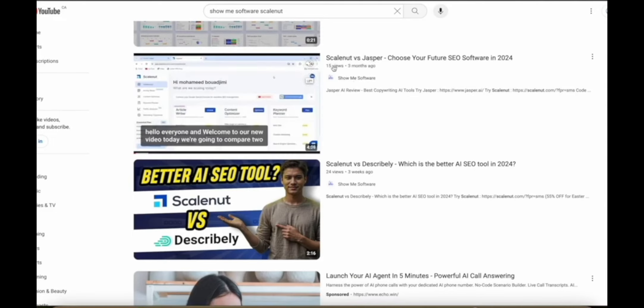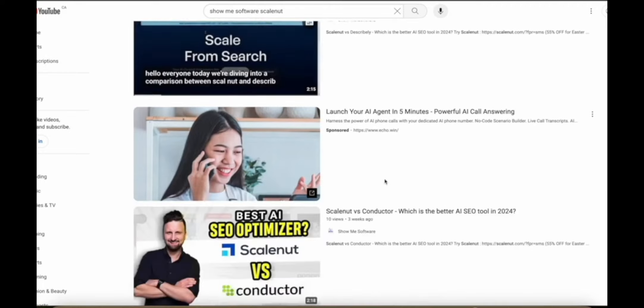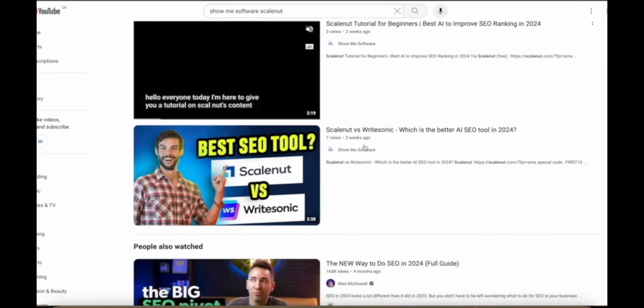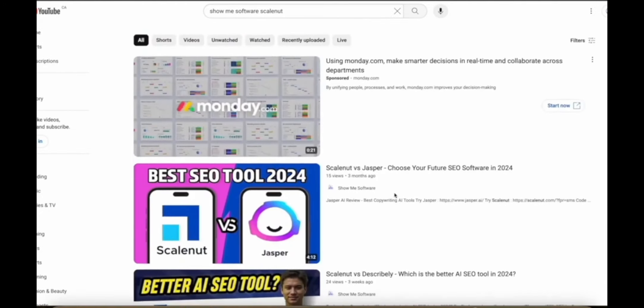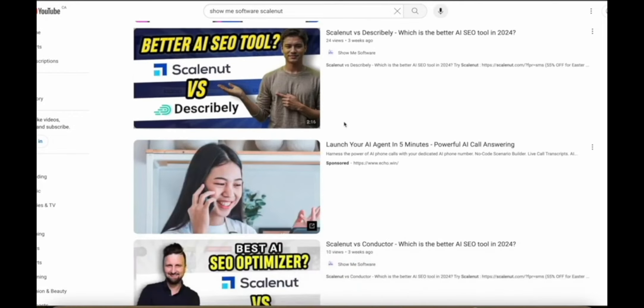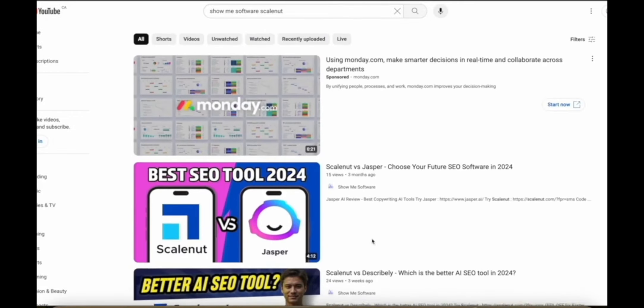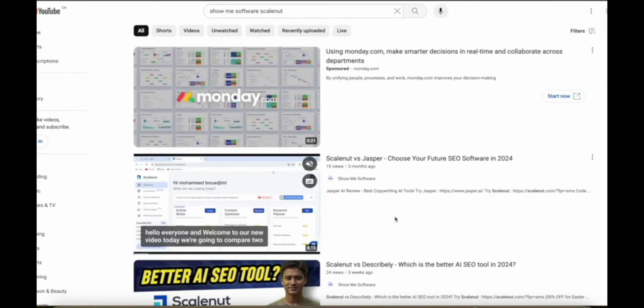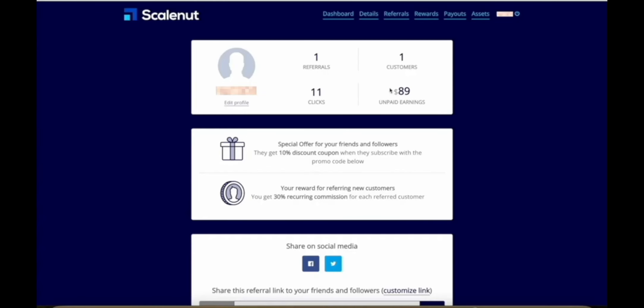These videos have only 15 views, 24 views, 10 views, 2 views, 3 views, 7 views. I have about 10 or so videos about ScaleNut posted, and mostly they're very short videos — like 2-minute videos — and they have very, very few views. That has already made me almost $90 in commissions. The person who signed up, as long as they stay subscribed to ScaleNut's subscription plan, every single month I'm going to earn about $45. So this number is going to continue to go up most likely.